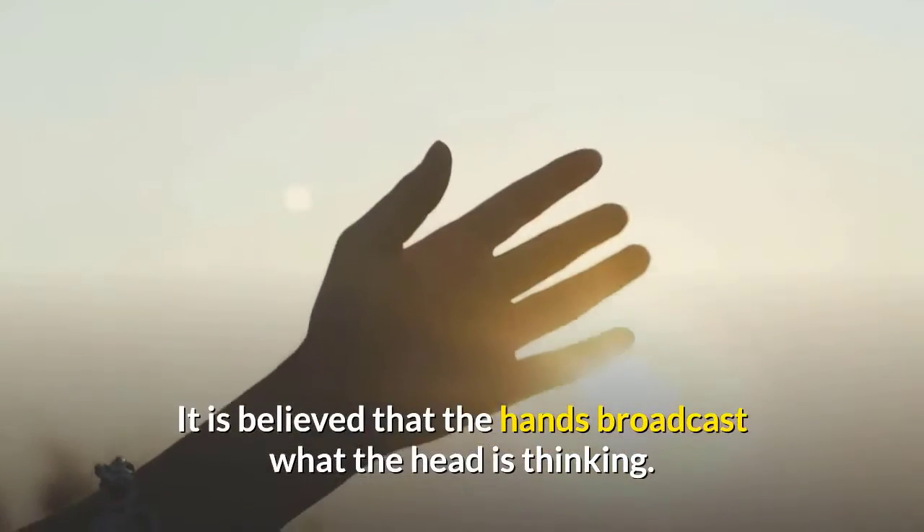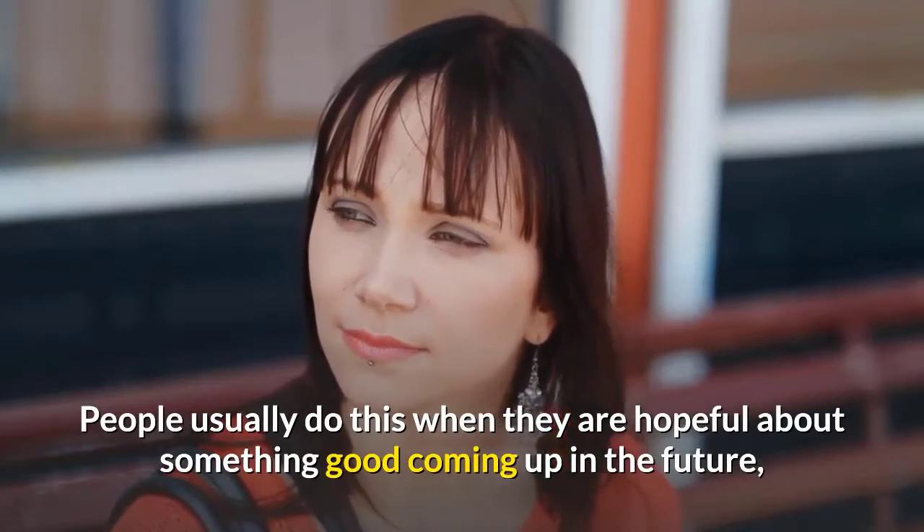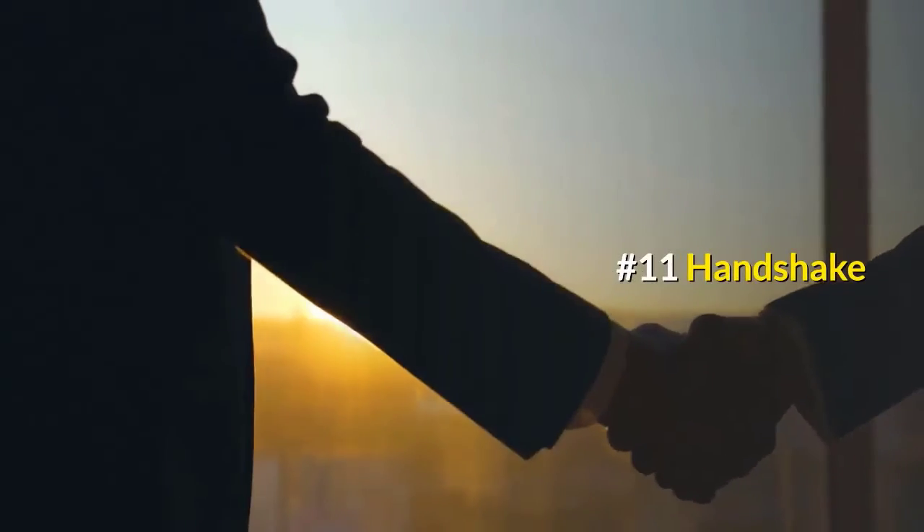Number ten: rubbing hands. It is believed that the hands broadcast what the head is thinking. People usually do this when they are hopeful about something good coming up in the future and they're excited about it.